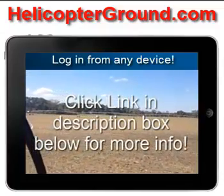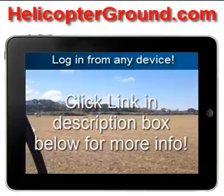As always, let me know what you think of this video — put your comments down in the box below and let me know if you have any questions.